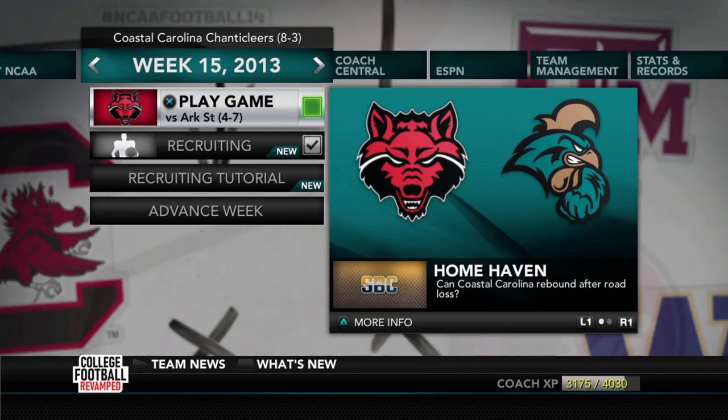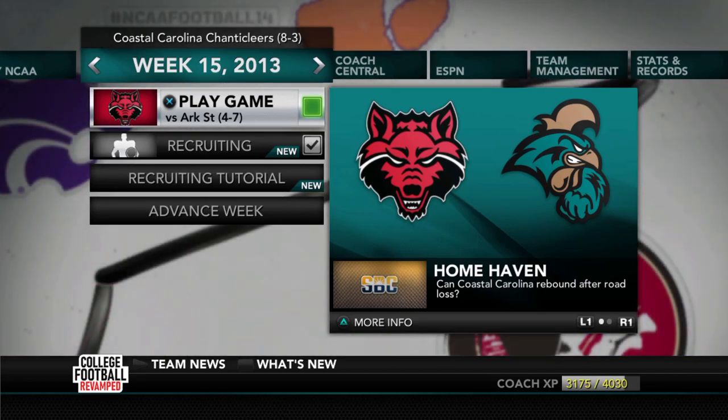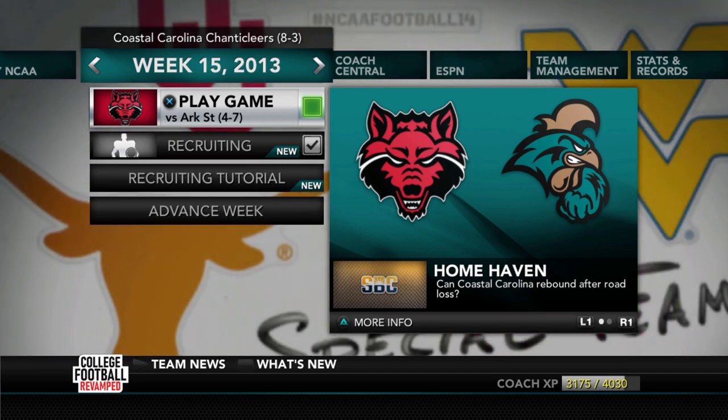How's it going, Teal Boys? It is the final week of the regular season, and we have an interesting matchup here against Arkansas State that could see us winning the Sun Belt in our first year. But before we get into that, let's go ahead and take a look — at the time of recording, this is the day after the most recent College Football Revamped update has come out.